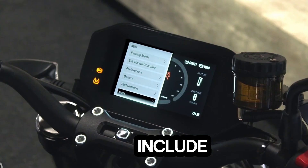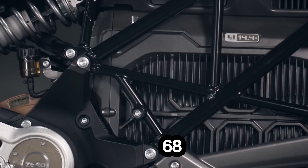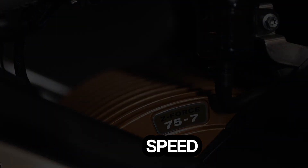Performance highlights include a city range of 154 miles and 68 horsepower, with a top speed of 100 miles per hour.